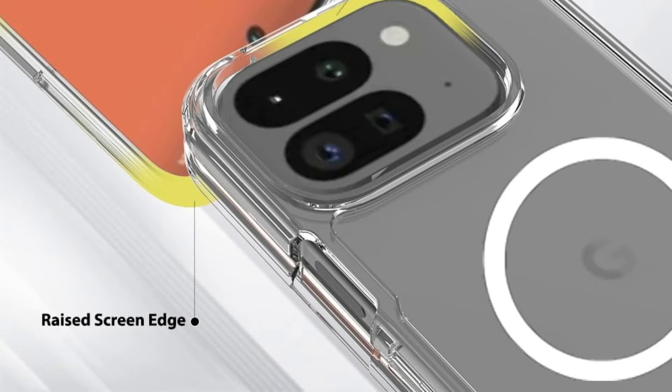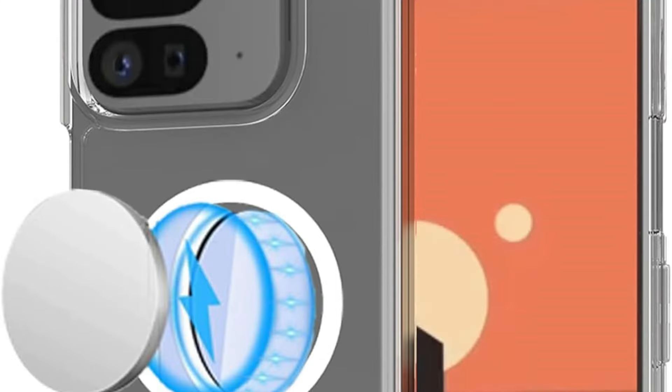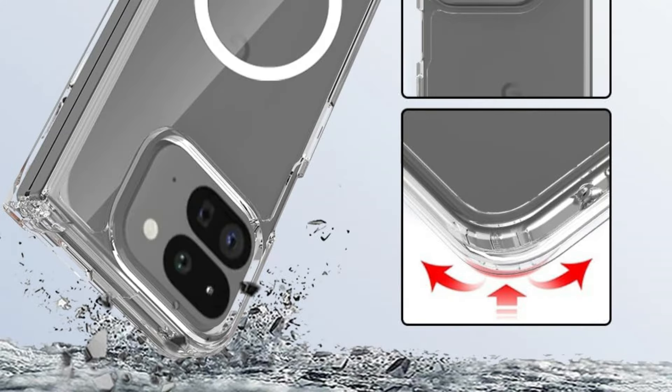It can accommodate all video call requirements. The stand is fastened to the phone case utilizing Revit technology. The premium Bayer TPU bumper frame and strong PC-backed material used to make this Google Pixel 9 Pro Fold case are enhanced with blue crystal molecules.